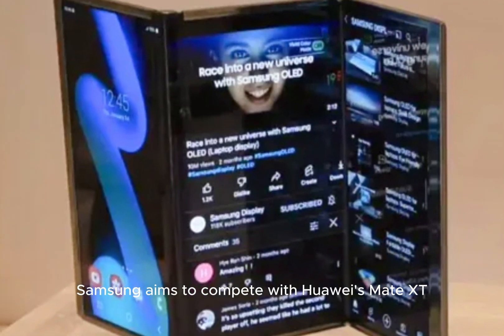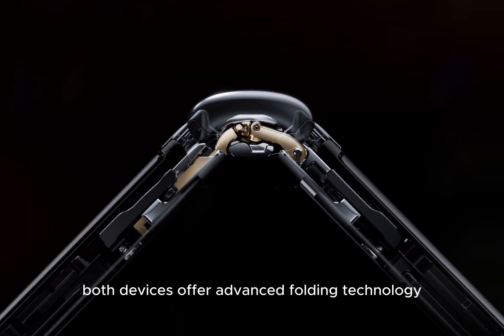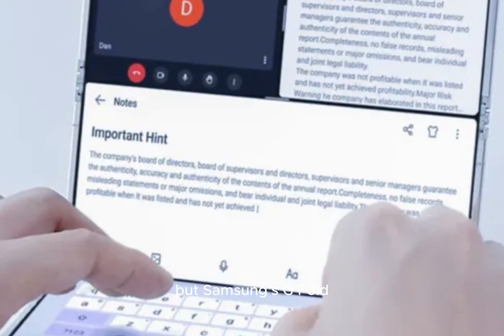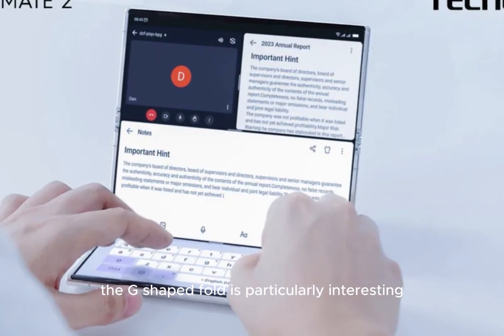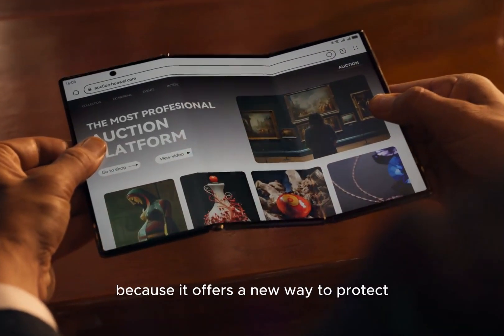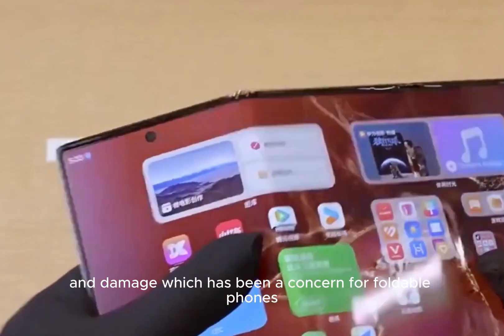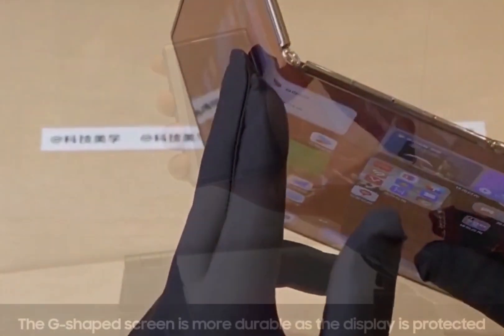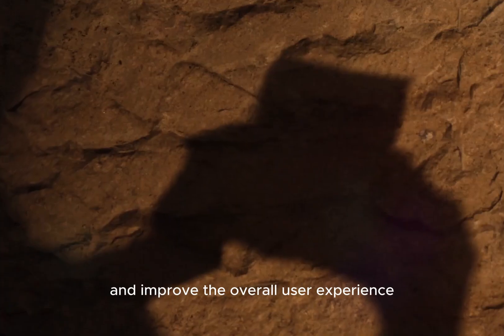Samsung aims to compete with Huawei's Mate XT with this new tri-folding phone. Both devices offer advanced folding technology, but Samsung's G Fold brings its unique design to the table. The G-shaped fold is particularly interesting because it offers a new way to protect the screen from scratches and damage, which has been a concern for foldable phones. This competition is sure to drive innovation and improve the overall user experience.